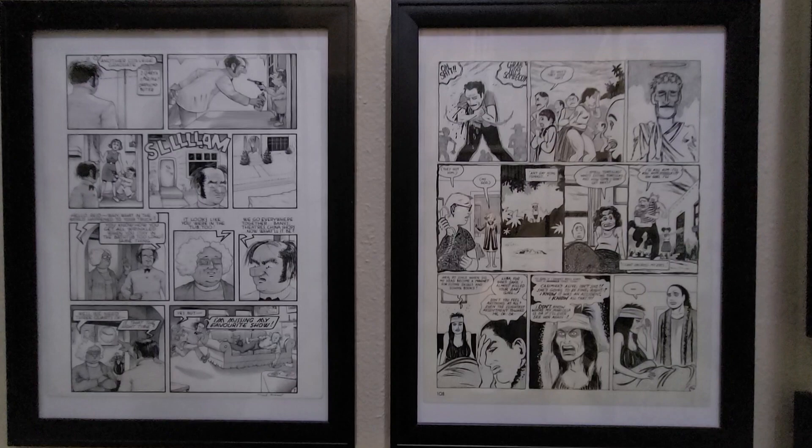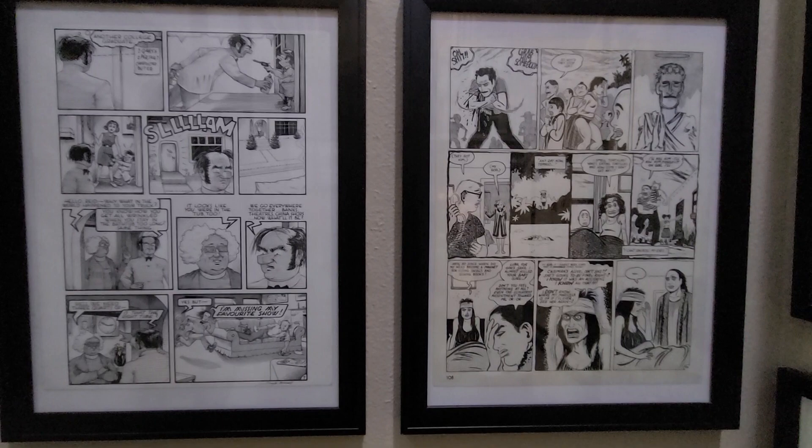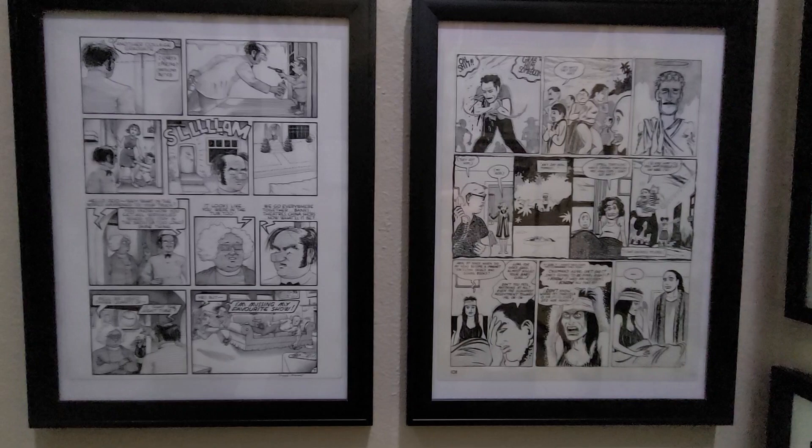And then on the right is a page by Gilbert Hernandez, from my favorite book of Gilbert's — Human Diastrophism. I think that run of comics is the best comics ever made. So I feel very lucky to have a page from that.